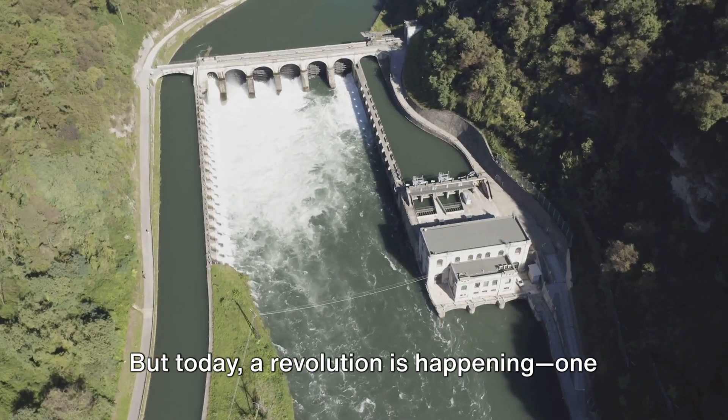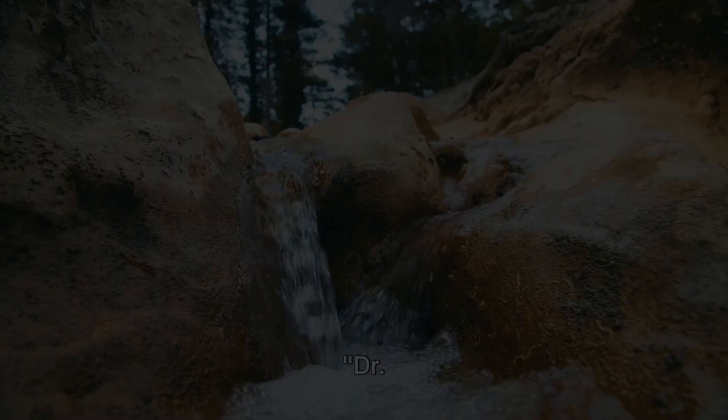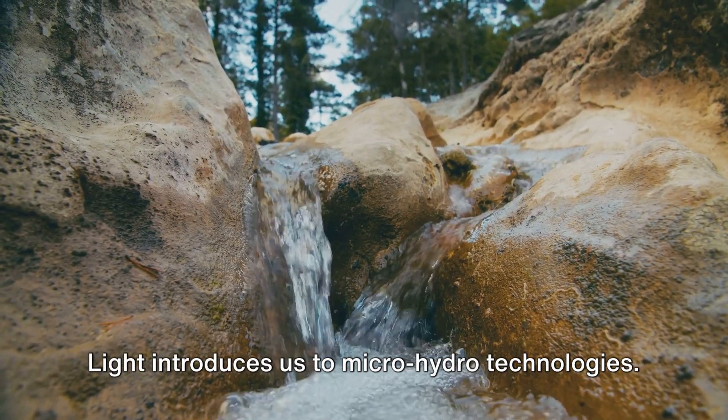But today, a revolution is happening, one that flows closer to home. Dr. Light introduces us to micro-hydro technologies.